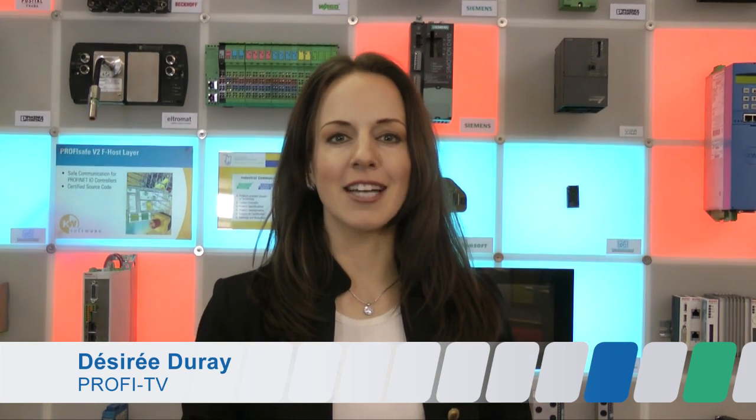Good day, ladies and gentlemen, and welcome to PROFITV. Today I'm live at the Hannover Fair 2012, where I'm meeting with quite a few PROFIDRIVE experts. Last time we spoke in detail with Dr. Uhl about the advantages of PROFIDRIVE drive technology on PROFINET.